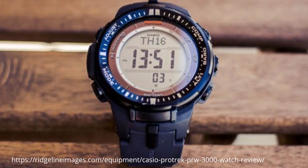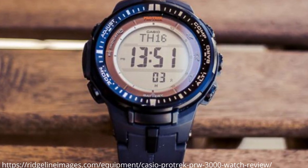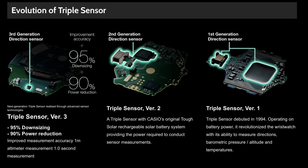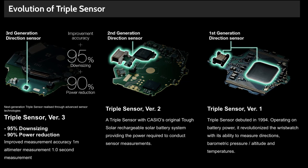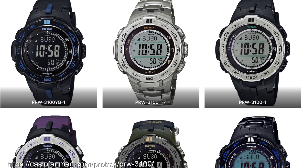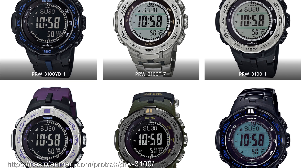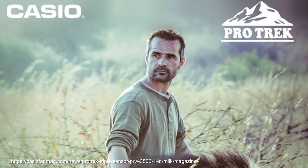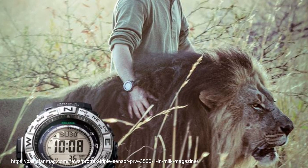ProTrek would deploy triple sensor version 3 in 2013 in the PRW-3000. This reduced the size of the sensors dramatically, reduced power needs, extended compass bearing continuous measurement, took just one second to measure altitude, and improved altitude resolution to one metre rather than five metre units. This is my personal favourite style of ProTrek, as it's the start of the smaller sizings for the skinnier-wristed. The PRG-3100 continued in the same vein, and the PRG-3500 is a chunkier version that came out in 2015 with 200 metre water resistance.